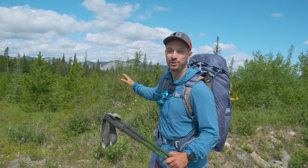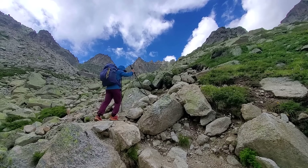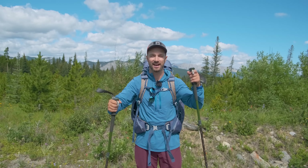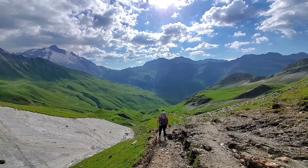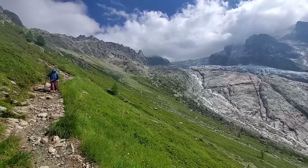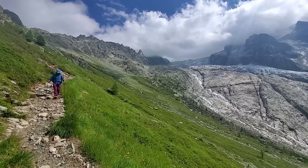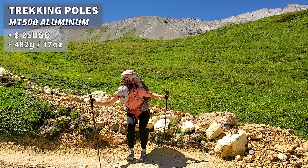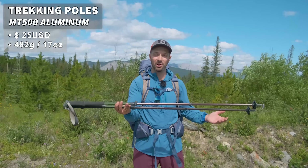The Tour de Mont Blanc is a unique trail, much different than the Canadian Rockies where I usually backpack. There's a lot of straight ups and then straight downs, and for that reason trekking poles were essential — not only did they help us get up the mountain but also helped us slow down on the descents and took a lot of load off our joints like our knees and hips. Steph used these aluminum MT500 poles from Decathlon. They're durable, lightweight, and just all-around comfortable to use.